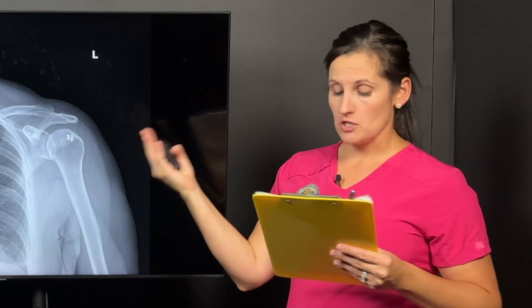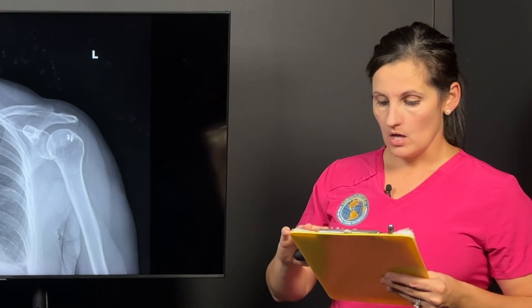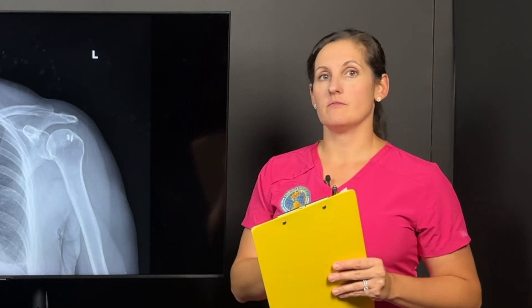The treatment option she was told by a previous doctor was that she needed a total shoulder replacement. This woman is 56 and very active — that wasn't really on her top list of things she wanted to do. So she came to see us.